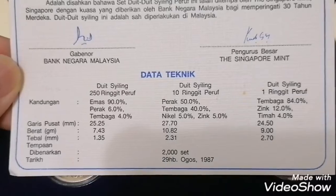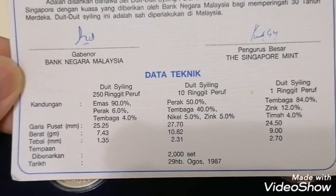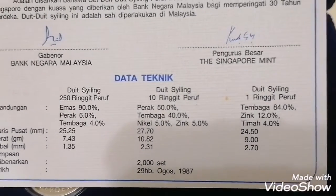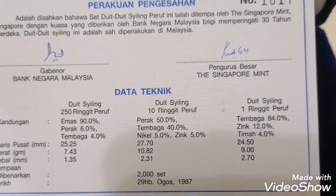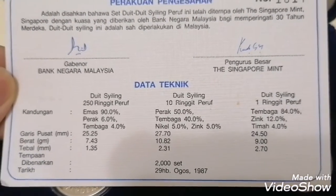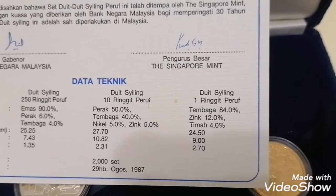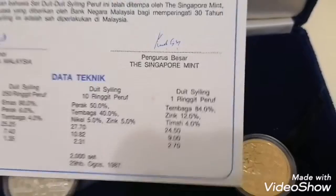So for the gold, it is 0.9 gold content with a bit of silver and copper. The diameter is 25.25mm, weight is 7.43g, thickness is 1.35mm. For the silver, it is 0.5 — which is 50 percent silver — with content of copper and nickel as well. The diameter is 37.7mm, weight is 10.82g, thickness is 2.31mm — so it's thicker than the gold coin. Same goes for the one Ringgit proof — it's 84 percent copper with zinc and tin.